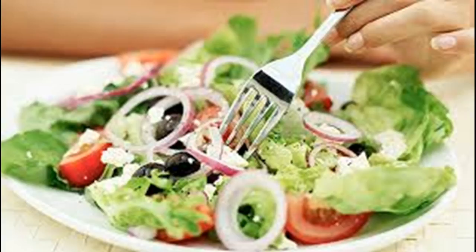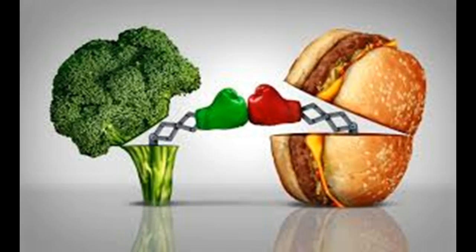Choose the right bread — brown bread instead of white bread, and whole grain pasta instead of normal pasta. Processed carbohydrates, such as those found in white bread, are hard to draw nutrients from, and therefore constitute empty calories.